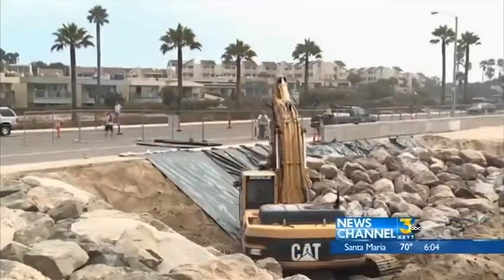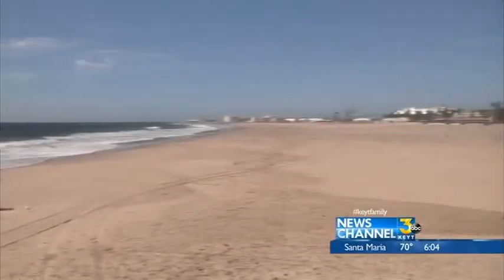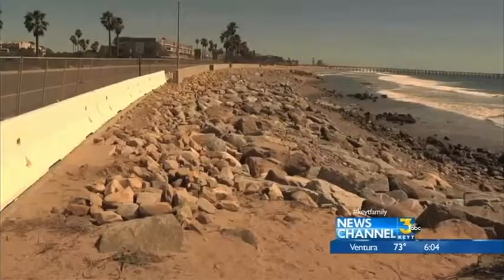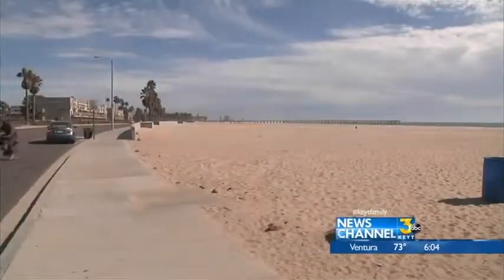In the past year, hundreds of boulders, as well as about 2 million cubic yards of sand, have been added to the Port Wianemi Beach, which has made the beach go from this to this.